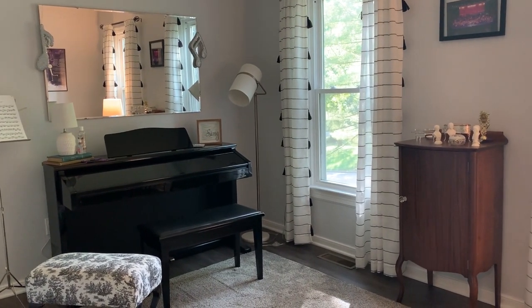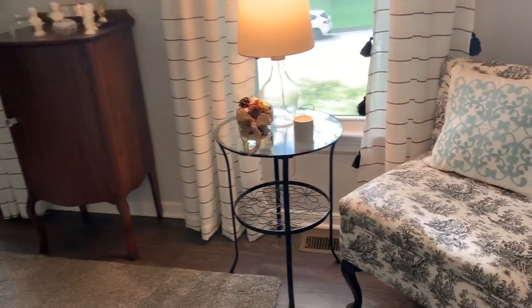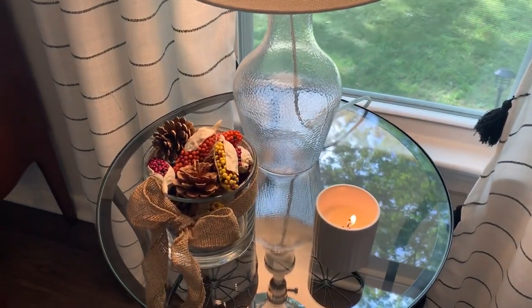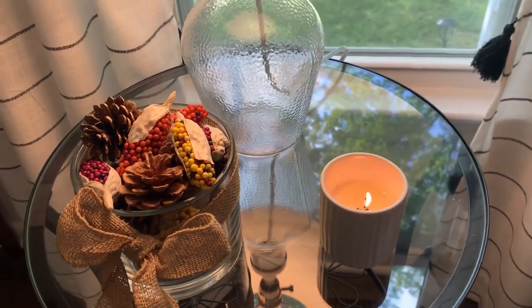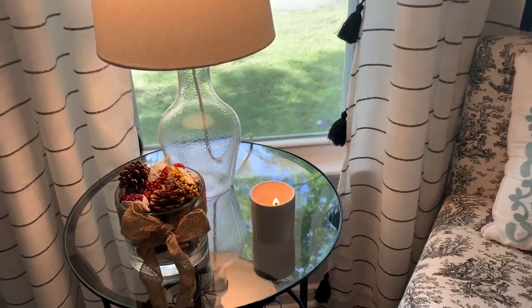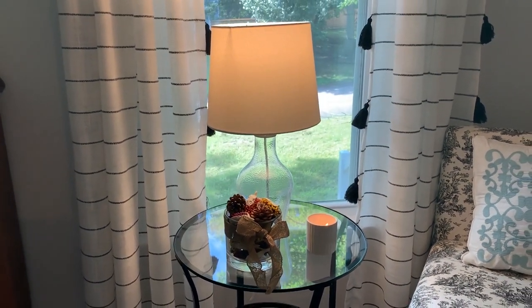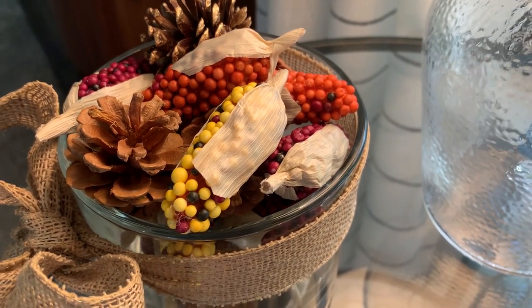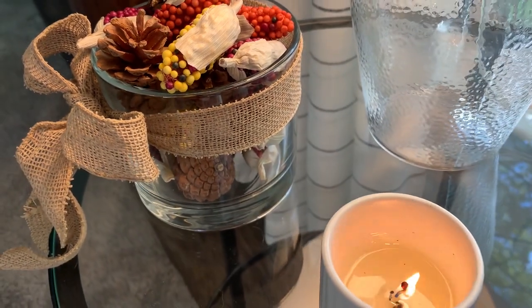I tend to not go crazy decorating other rooms in my house. The guest room I didn't touch at all, but I do have piano students come to the studio, so I set out just a couple of small fall decor things — a candle that smells like pumpkins, and a little glass container or vase with filler items like pine cones and mini ears of corn from Walmart or Hobby Lobby. It looks super cute and doesn't cost a lot. Just a couple of subtle fall touches can completely change a space.